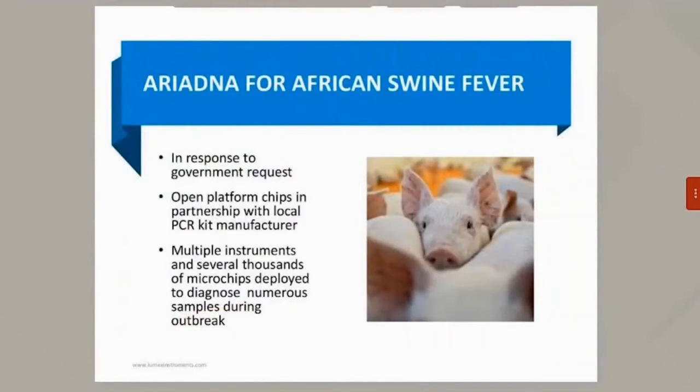Moving on to the African swine fever case study. In response to a government request to help combat African swine fever, we partnered with a local PCR kit manufacturer and provided them with open platform chips. By partnering with these open platform chips, we were able to deploy several thousand microchips and numerous instruments to help diagnose many samples during this outbreak.